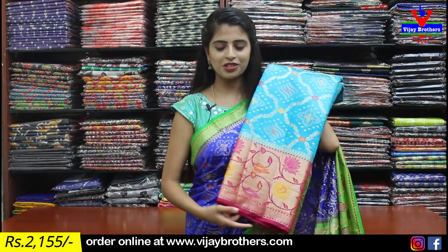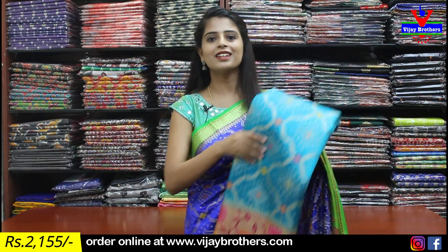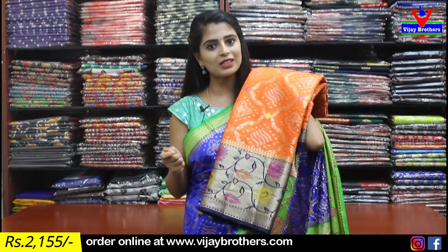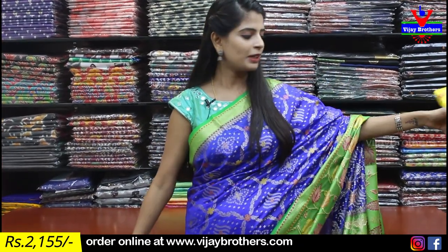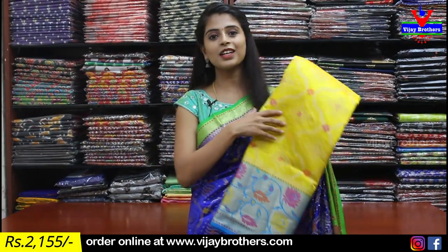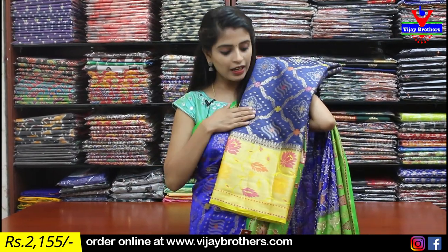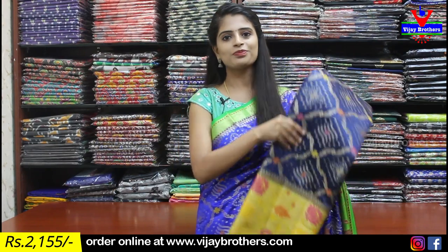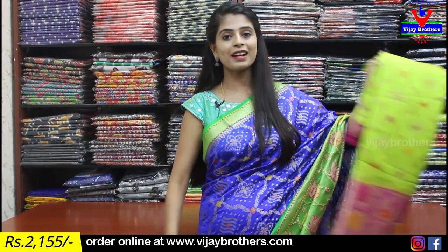Different color options are available in this saree. Next color: blue with pink combination — this is a light blue with pink, not dark blue. Screenshot and save if you like this color. Next: orange with dark navy blue — that uniform-style color combination looks very elegant. Next: yellow with blue combination — beautiful festive vibes. Next: dark navy blue with yellow. Also available: rani pink with green, dark pink with green, and parrot green with pink combination. All these beautiful colors are available today at ₹2155.